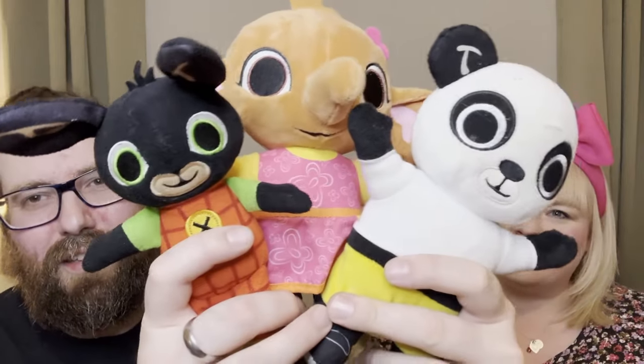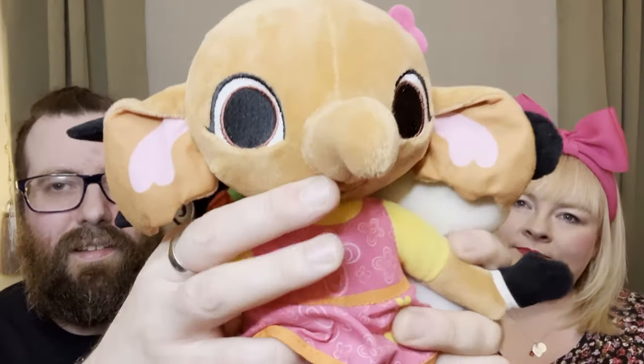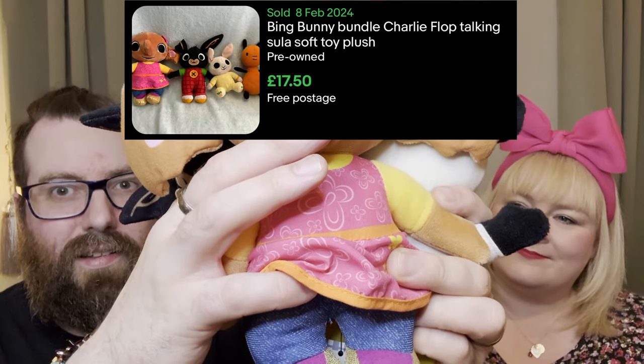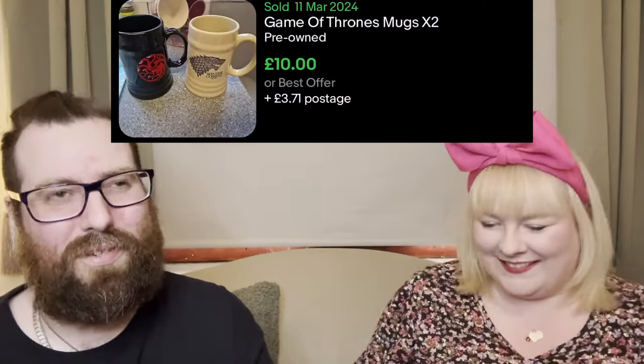I picked up these Bing teddies - they were all separately priced but I know they'll sell pretty well as a set. That was a pound. Cole used to love Bing when he was a toddler. I also got Sula for one pound fifty - so three pound fifty for the lot. Next up are these three espresso Game of Thrones cups - not Lord of the Rings cups! Those were one pound fifty.